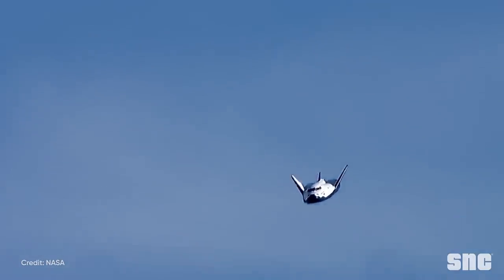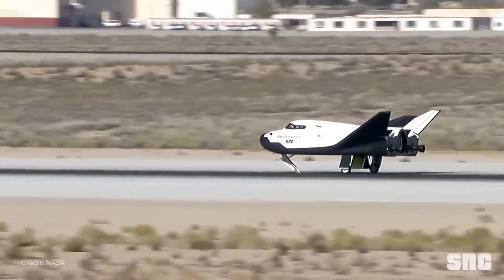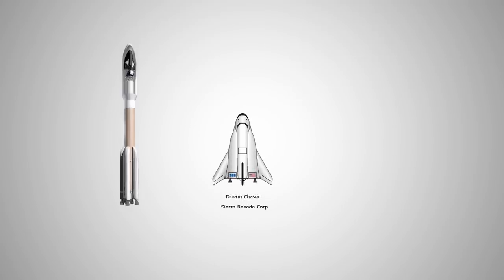Finally, to respect Dream Chaser's competitions, we need to at least compare their prices. We don't have a lot of statistics, but it's safe to say that the price per launch of Dream Chaser is much higher than that of SpaceX. According to NASA's report, SpaceX resupply missions cost $152 million per launch, while Orbital ATK launches are around $262 million. When it comes to Dream Chaser, since it needs to be sent by Atlas V, it is only reasonable to assume it's going to be higher — some estimates put it at around $40 million more.